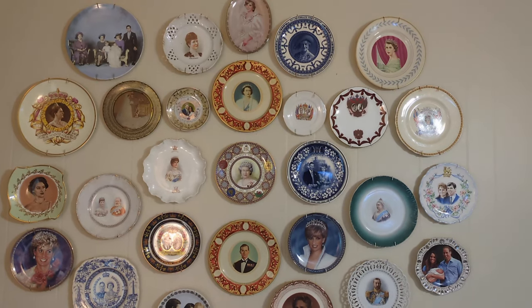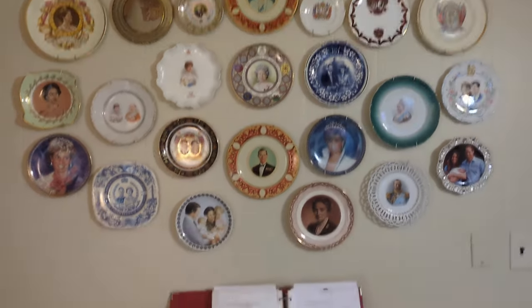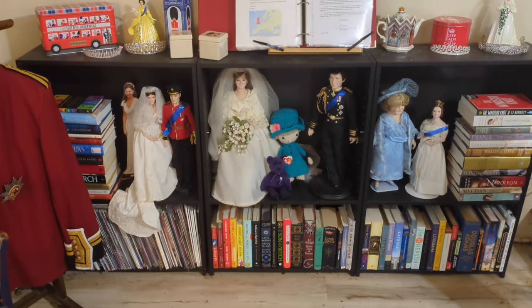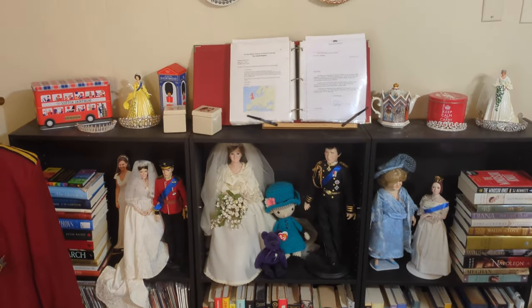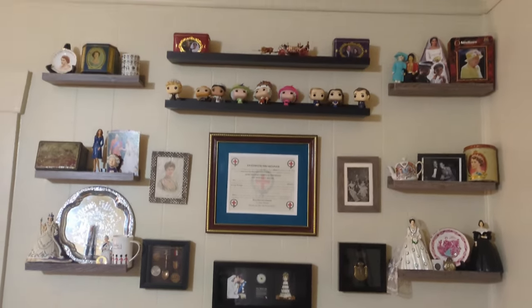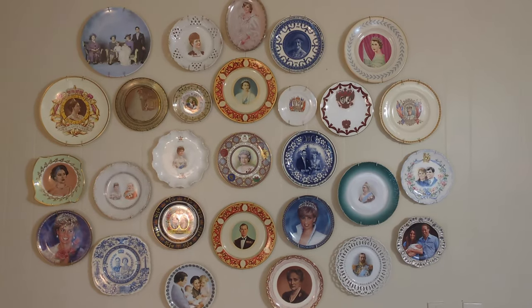This is gonna be my royal collection. The collection is divided into three sections: first, I have plates; below that, I have the books, magazines, ceramic dolls; and over here I have the wall with the rest of it. But let's start with the plates.